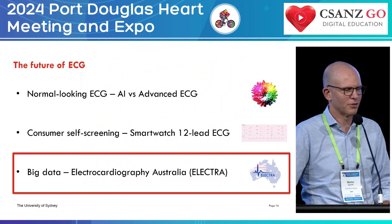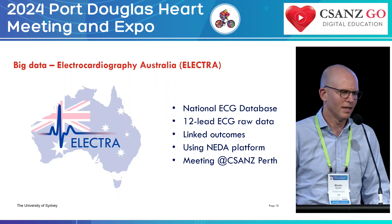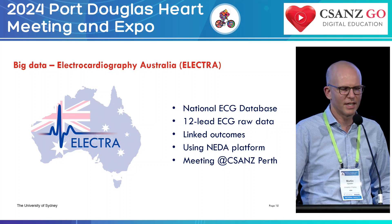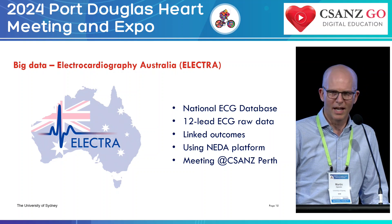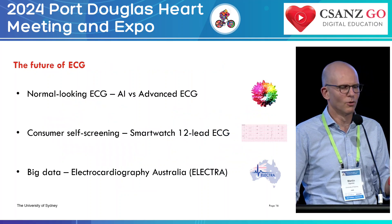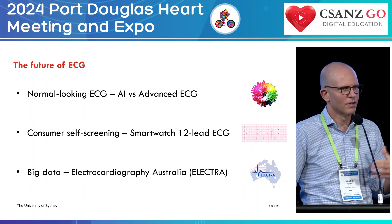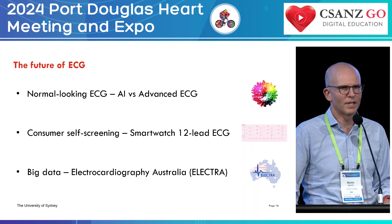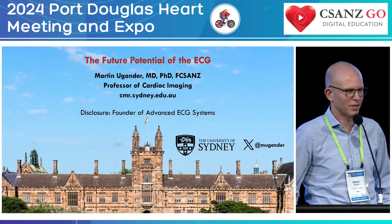Finally, big data analysis and Electrocardiography Australia. We're starting a national ECG database called ELECTRA — 12-lead ECG raw data linked with outcomes using the National Echocardiography Database Australia platform for linkage. Anyone interested in joining that clinical research initiative is welcome to reach out at the Cardiac Society in Perth. In summary: the normal-looking ECG can be analyzed with AI or advanced ECG, where advanced ECG has the advantage of transparency; consumer self-screening is now moving to 12 leads; and big data through ELECTRA will give us further insights into clinical relationships. Thank you.